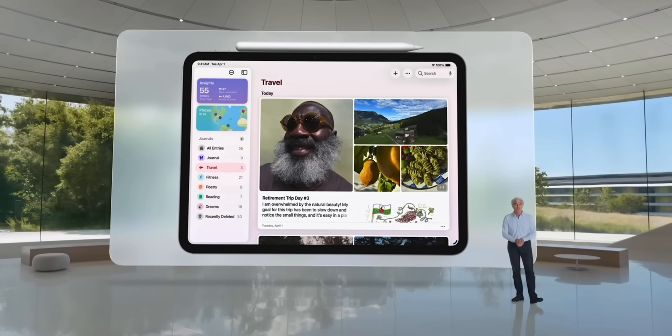On top of that, the new Journal app has become one of my favorite additions — it feels right at home on the iPad, especially with the Apple Pencil. The big display is perfect for jotting down quick notes, sketches, and thoughts. After three months, I can't imagine not having it there.